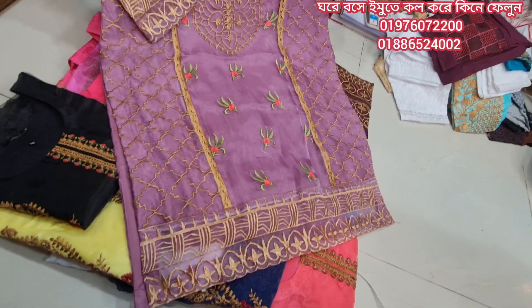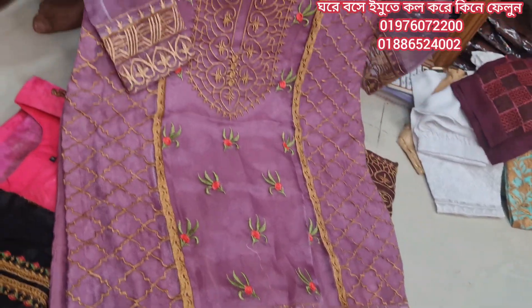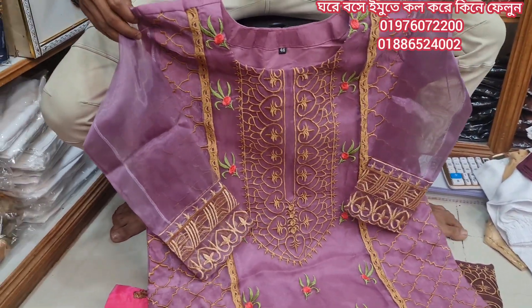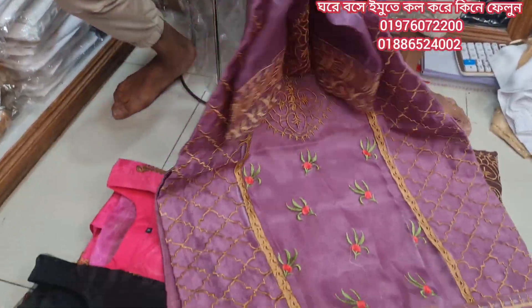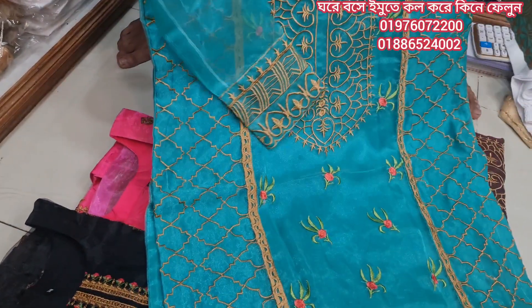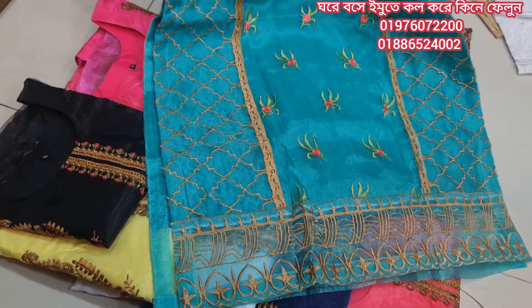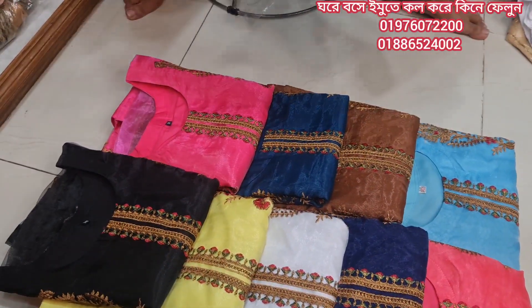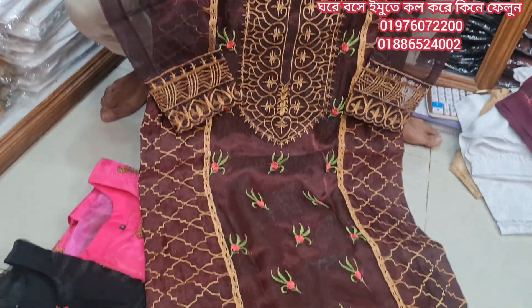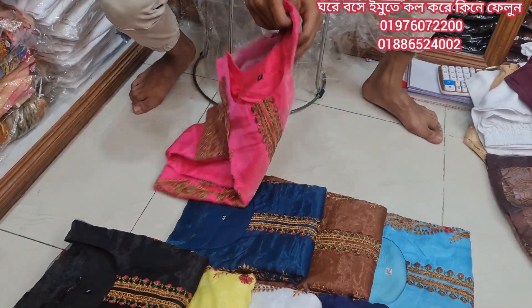This is a nice dress. Unique pairs with a nice dress. This dress is a good dress. Maybe it's that old dress style.